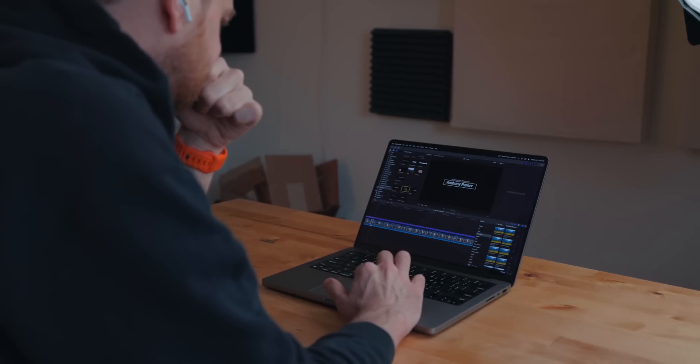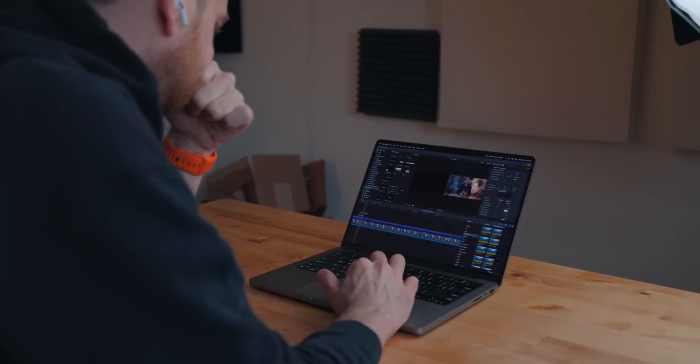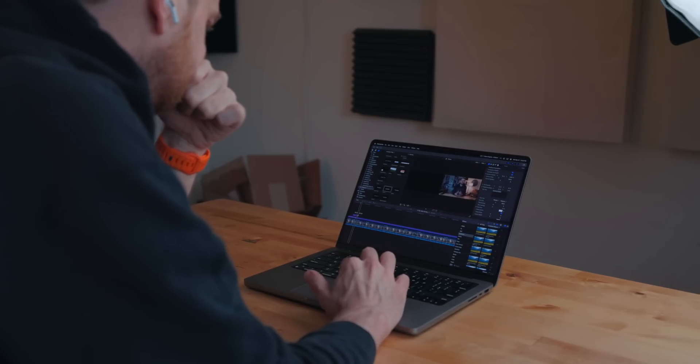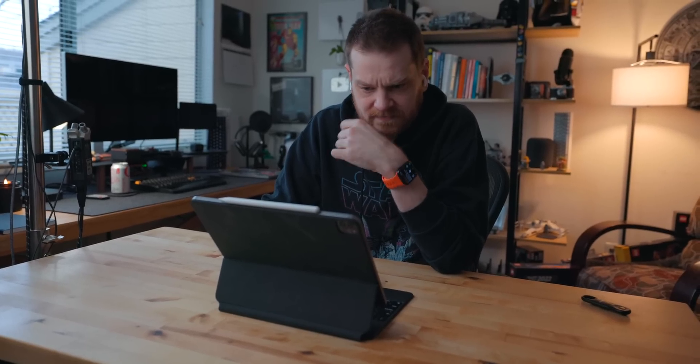The Mac silo was going to be for creative tasks — editing videos, editing photos, big project stuff, things that would benefit from a beefy CPU, GPU, extra RAM, extra storage. And then the iPad was for writing, boring administrative work, emails, dealing with documents, signing stuff — the stuff that the iPad honestly really excels at. Throughout this whole year, that silo metaphor held.